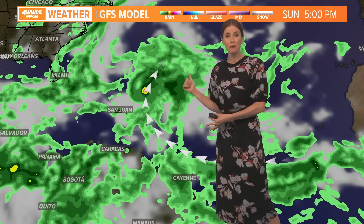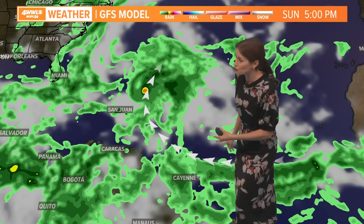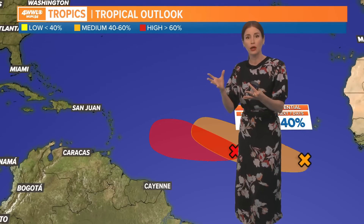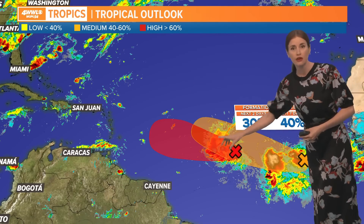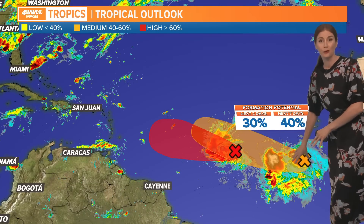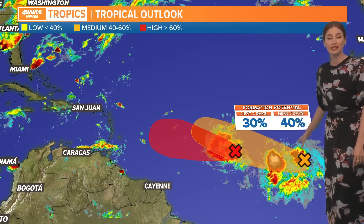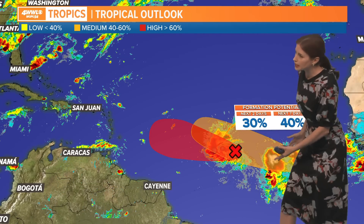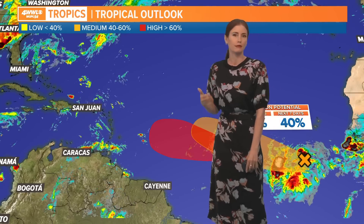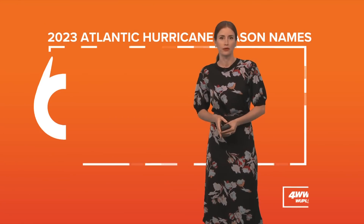There's even another system out behind it, and that one has a chance for development too. So if you're tracking two little spots here, the GFS does have both of them going off to the north. Besides tropical depression three, there's another wave behind it with a medium chance of developing, but this one looks like it might take a more northward course and not developing as aggressively as far as the models go.